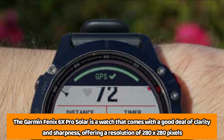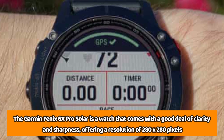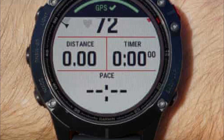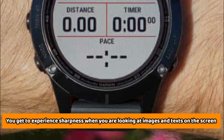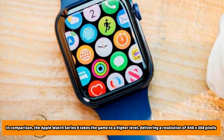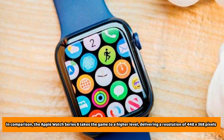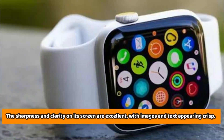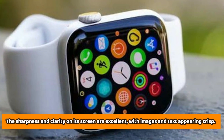The Apple Watch Series 6 comes with better screen resolution compared to the Garmin Fenix 6X Pro Solar, which offers less clarity and sharpness. The Garmin Fenix 6X Pro Solar offers a resolution of 280 by 280 pixels, and you get good sharpness when looking at images and text. In comparison, the Apple Watch Series 6 takes it to a higher level, delivering a resolution of 448 by 368 pixels, with images and text appearing crisp and excellent.